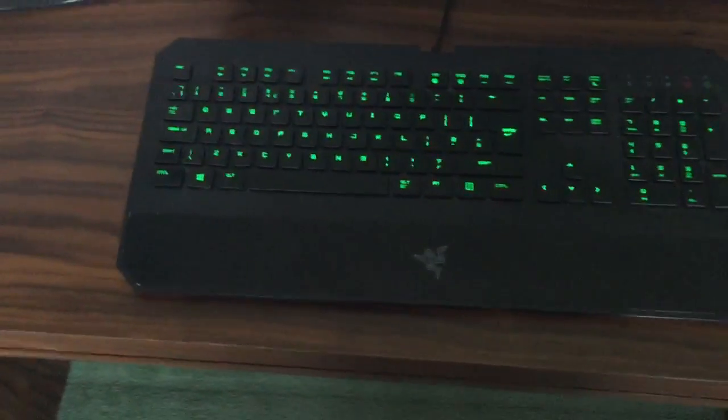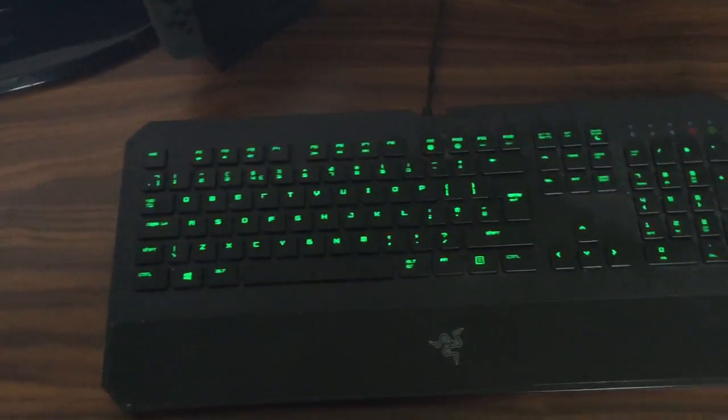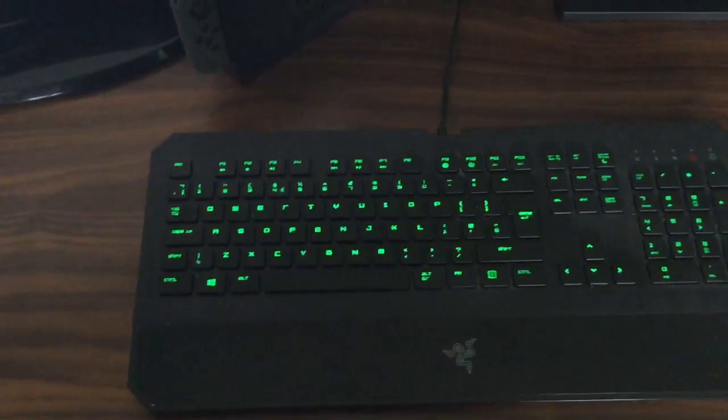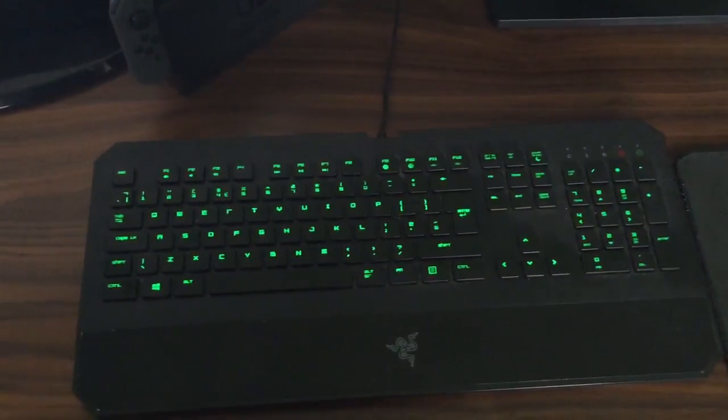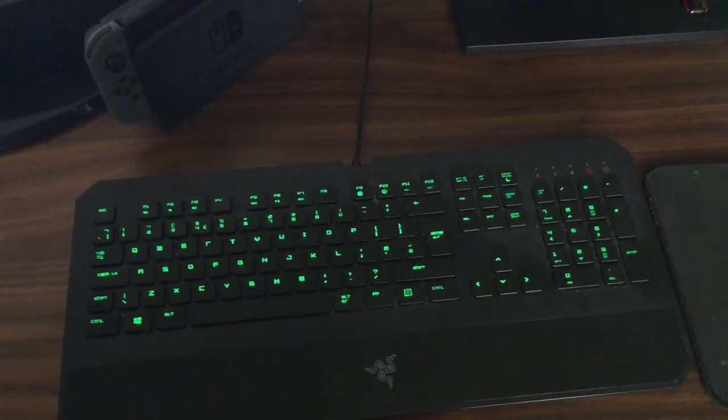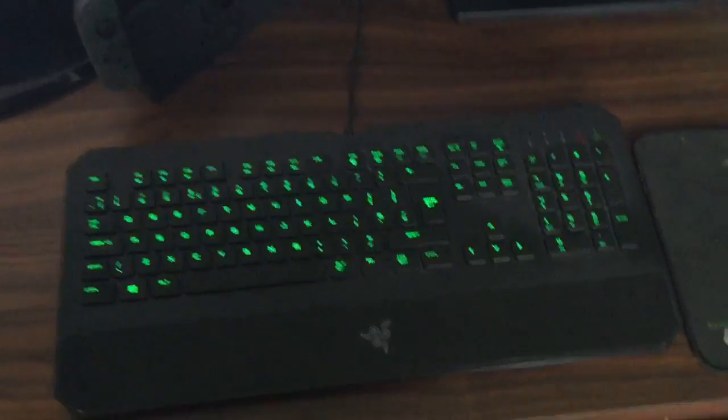Looking at the other equipment, I've got my keyboard which is a Razer Deathstalker. It's not a mechanical keyboard, it's just got the chiclet keys, but I quite like it — it's really comfortable. I've had it for a couple of years and maybe I'll need to look at a mechanical keyboard, but for the time being I really do like this one.